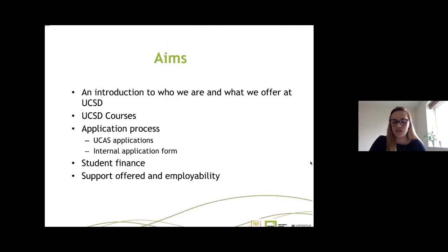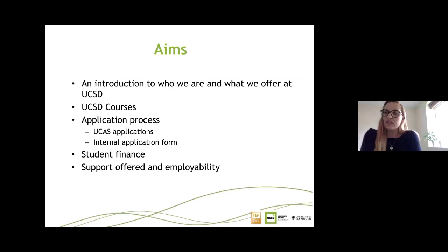Welcome to our university information event. We'll start with an introduction to who we are and what we offer at UCSD, covering the types of courses available. We'll go through the application process for both internal and external students, including UCAS and our internal application form. We'll also cover student finance basics, and then Thea will talk about student support and employability.